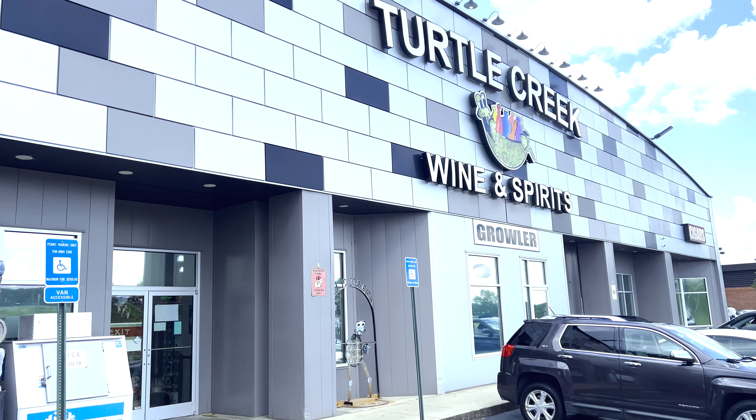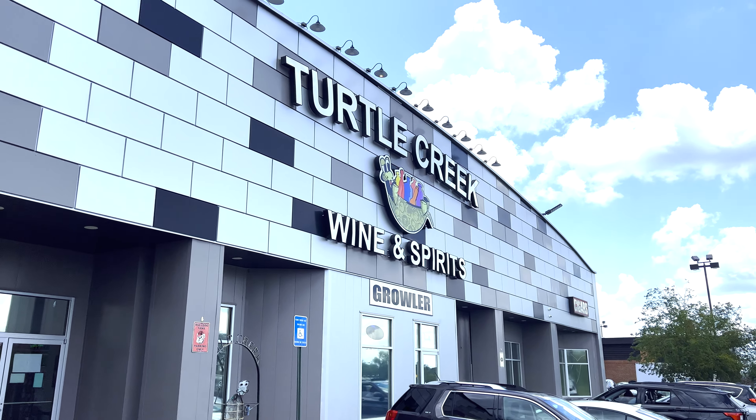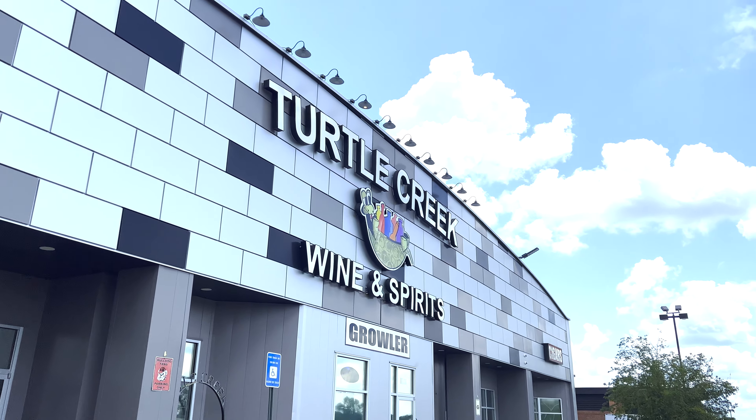Another Whiskey Wisdom bourbon hunt today at Turtle Creek. I'm by myself without Brandon, so let's go inside and see if they got anything new.